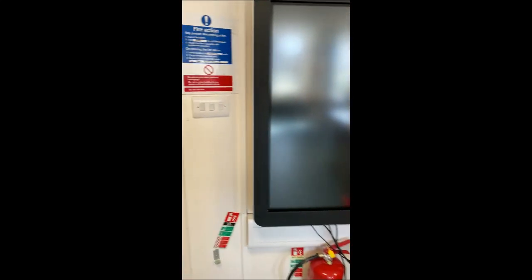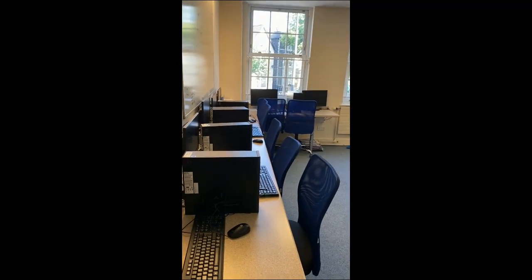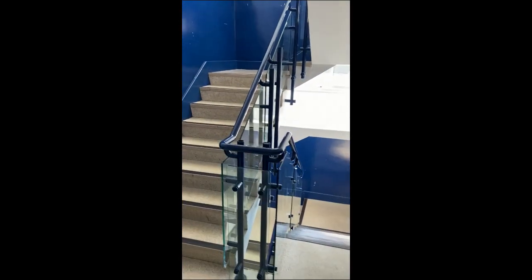Just outside this room we have our IT suite. We don't use this for teaching — it's a support area for pupils to come in and use to do any work they need to, such as homework, studying or support activities. As we come out of the link we head back upstairs to the next level.